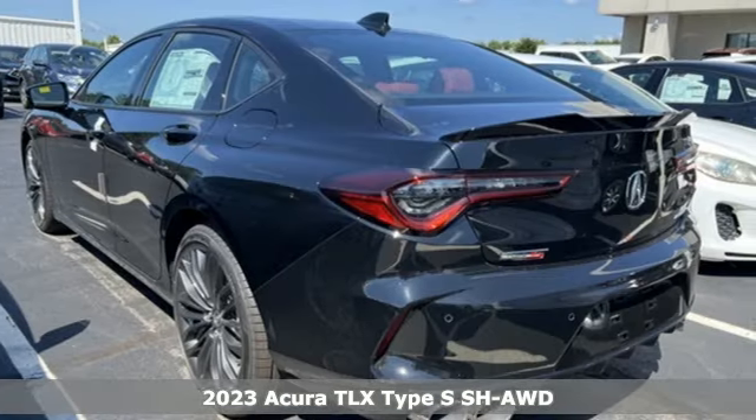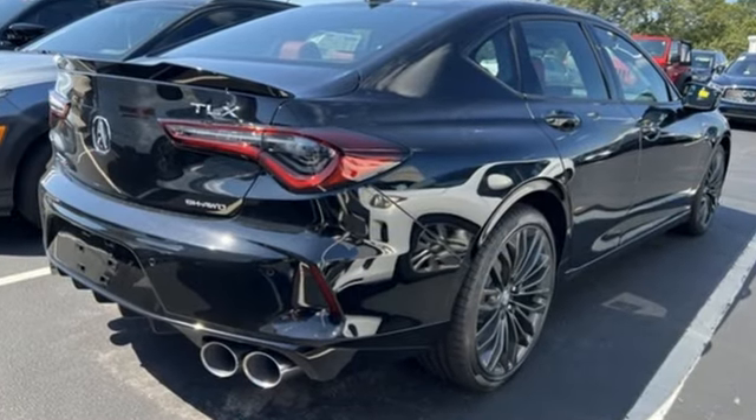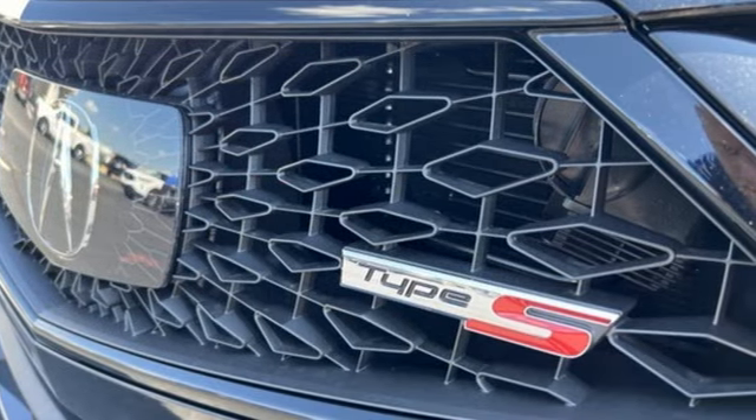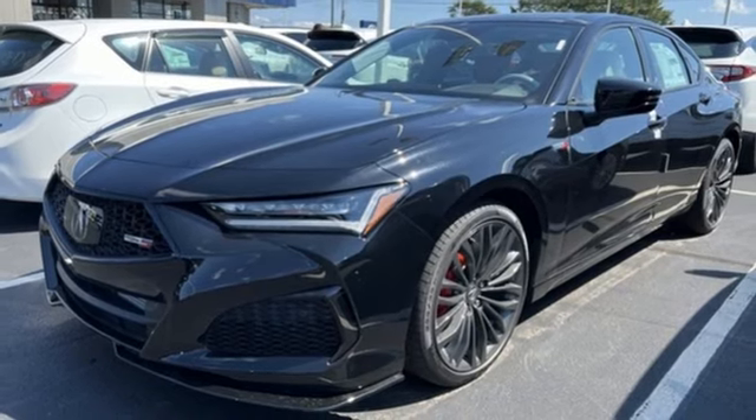It comes with all the amenities you need: external memory control, dual zone climate control, doors and push button start proximity key, rear lip spoiler, intercooled turbo V6 engine, and four-wheel drive.